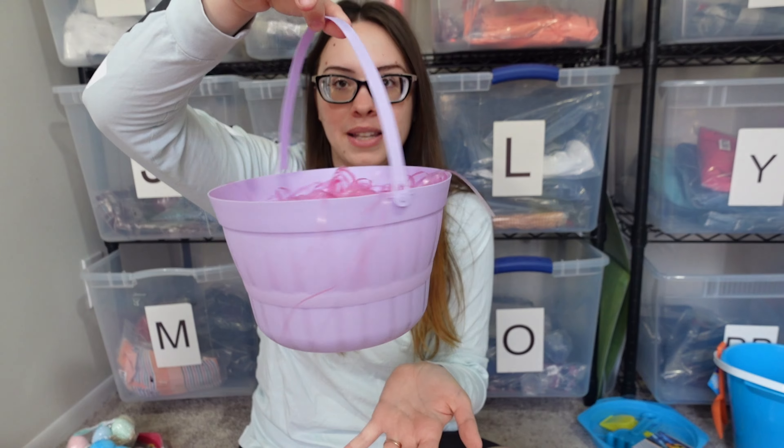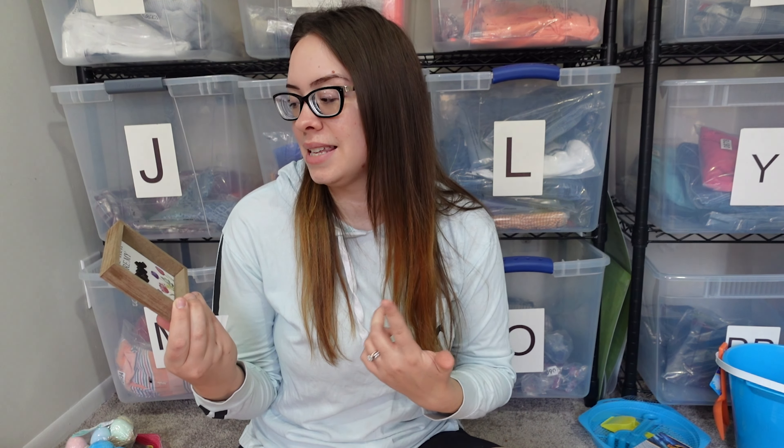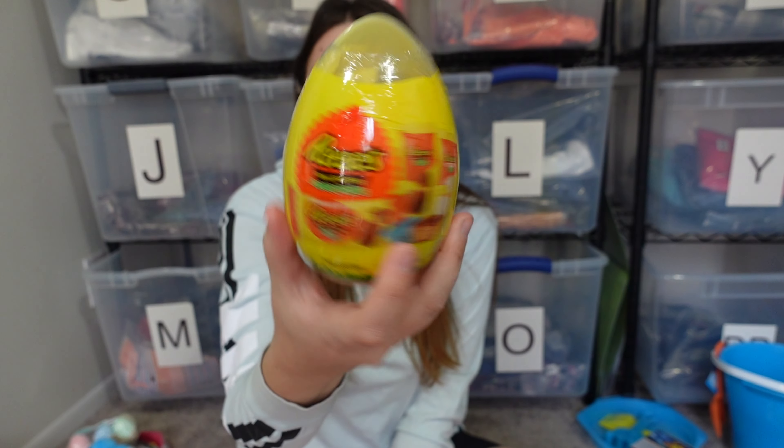Moving on to what I got my mom for Easter — mom, if you're watching this, click on a different video, don't ruin your surprise! I don't normally get my mom anything for Easter, but when I was at Dollar General I saw this cute little sign and it made me want to make her a basket and make her feel special since she makes everybody else feel special. I got her a cute little purple basket and the sign says 'I love that you're my mom' — it was a dollar at Dollar General. I also got her a Reese's egg since she loves Reese's.